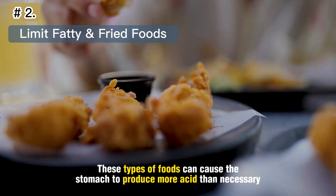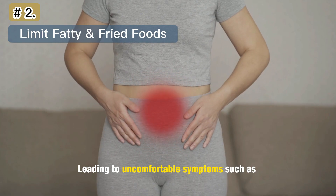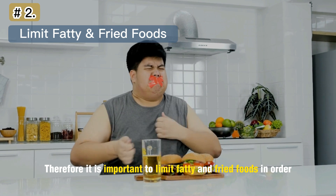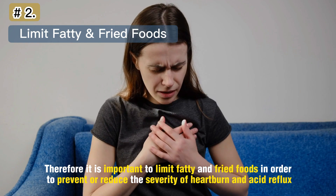These types of foods can cause the stomach to produce more acid than necessary, leading to uncomfortable symptoms such as burning sensations in the chest, throat, and abdomen. Therefore, it is important to limit fatty and fried foods in order to prevent or reduce the severity of heartburn and acid reflux.